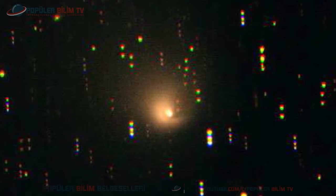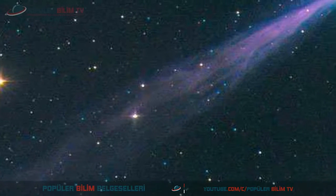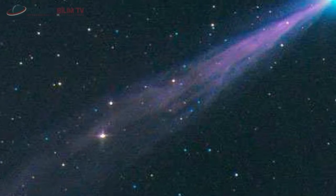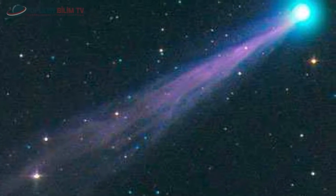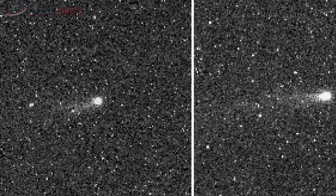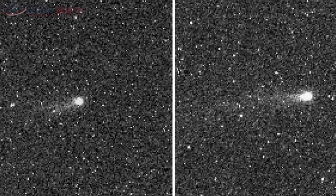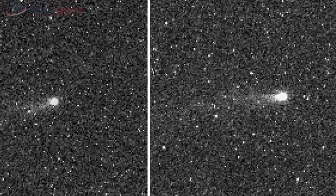Hale-Bopp kuyruklu yıldızı görünüyor; 20 Mart 2001'de güneş sisteminin dışında görüntülendi. Swan adı verilen kuyruklu yıldızın Haziran 2006'da keşfedilip Ekim 2006'da güneşin yakınından geçişi görülüyor. Hubble Uzay Teleskobu tarafından 10 Nisan 2013'te alınan görüntüde ISON adlı kuyruklu yıldızı Jüpiter'in yörüngesine yakın bir yerde görüyorsunuz.